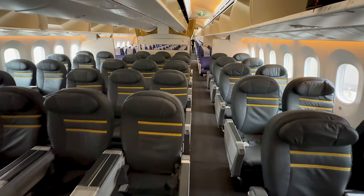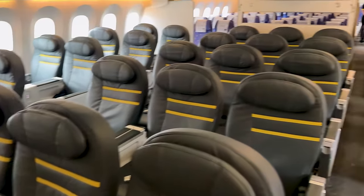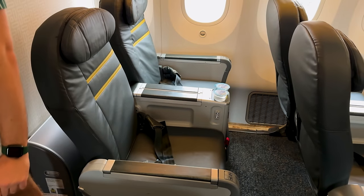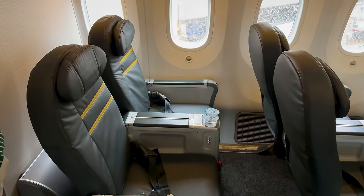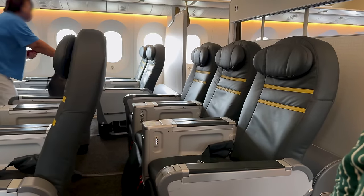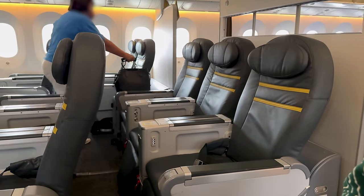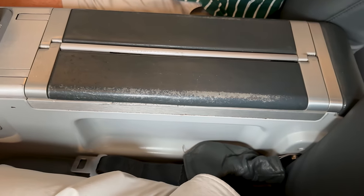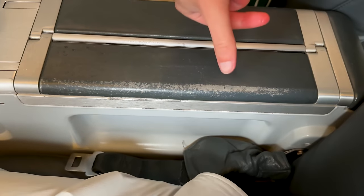Do you need Scoot Plus on a flight this long? Absolutely not. But when the premium is quite small and you're checking in luggage with all the priority benefits, it makes it worth it for me. That was before I'd seen the state of Scoot's cabins though. On the surface it looks fine, but have a closer look and that's not the case. Feels like this airplane is 20 years old based on the state of it, outside and inside.